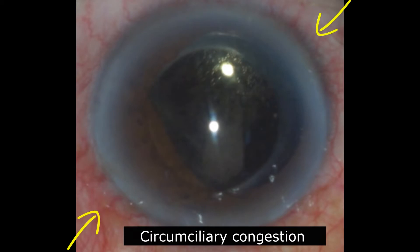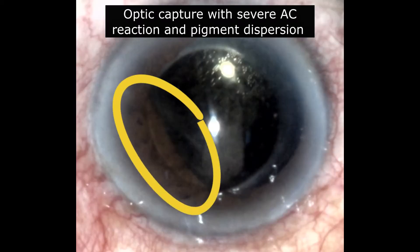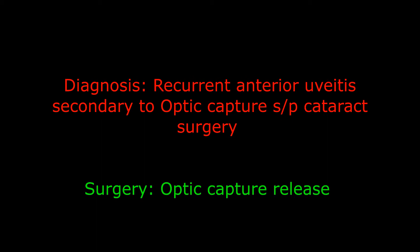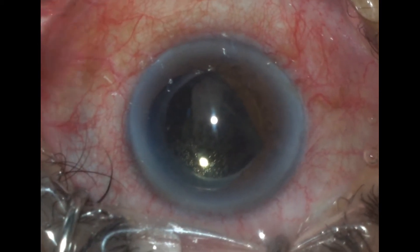On examination, there was a lot of circumciliary congestion, but more importantly, there was an optic capture which was the cause of severe anterior chamber reaction and pigment dispersion. It was basically a case of recurrent anterior uveitis due to that optic capture, status post cataract surgery.